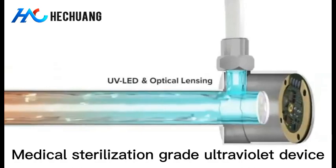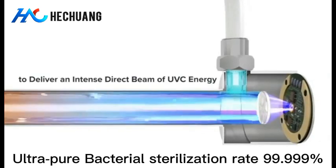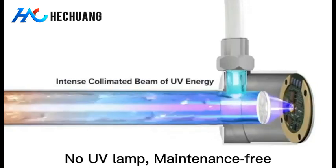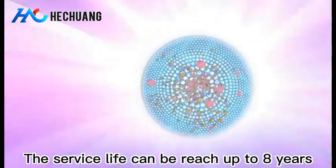Medical sterilization grade ultraviolet device with ultra pure bacterial sterilization rate. No UV lamp, maintenance free — the service life can reach up to 8 years.